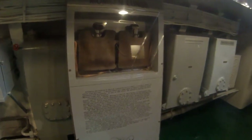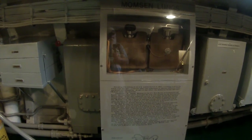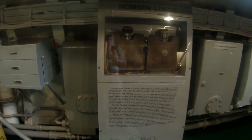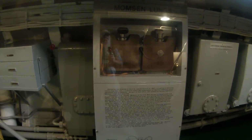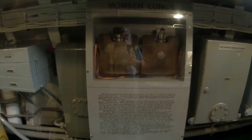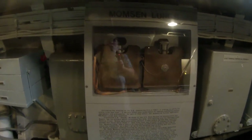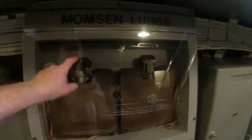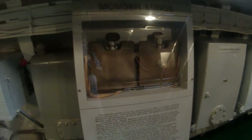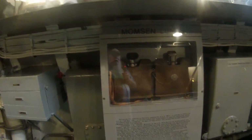After the sinking of a submarine in 1927 in which the whole crew was lost, a Lieutenant Momsen came up with an escape device — basically a bladder connected to some air that you'd strap on quickly with a mouthpiece, and hopefully you'd have enough air to get up to the surface.